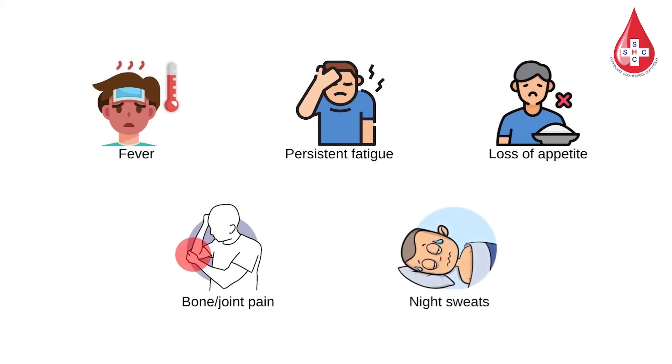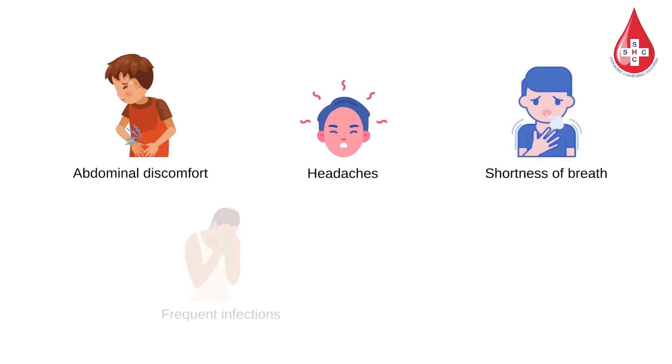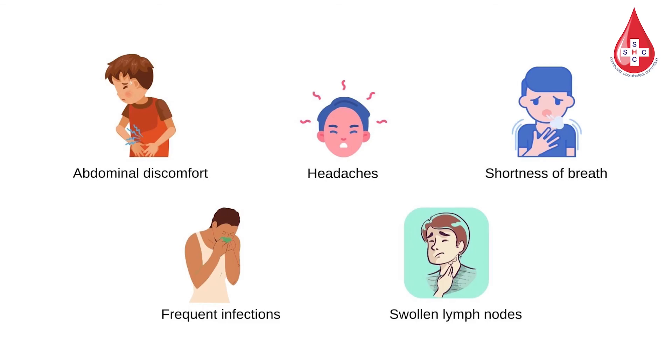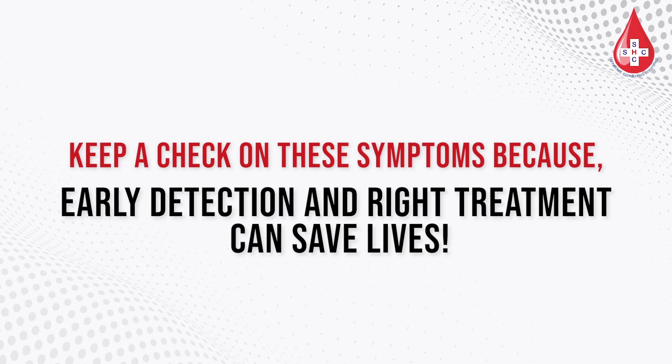Blood cancer symptoms include fever, persistent fatigue, loss of appetite, bone or joint pain, night sweats, abdominal discomfort, headaches, shortness of breath, frequent infections, and swollen lymph nodes. Keep a check on these symptoms, because early detection and right treatment can save lives.